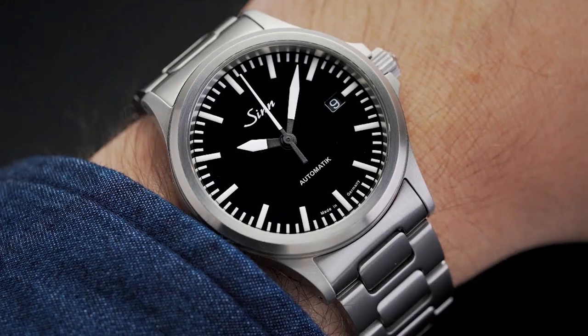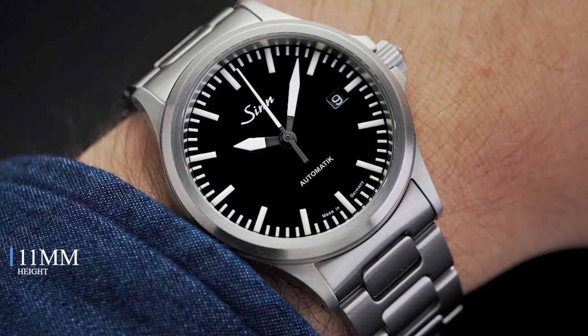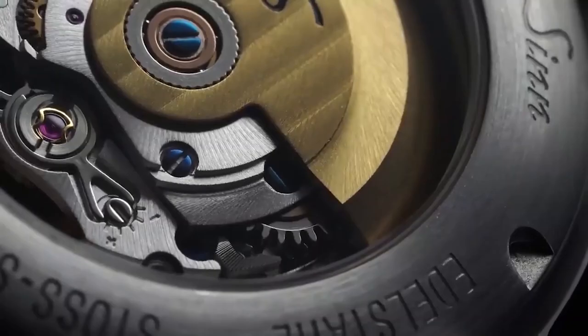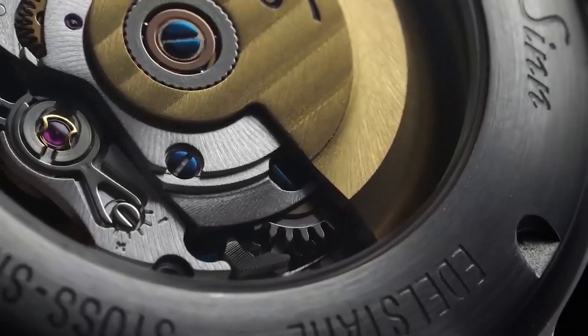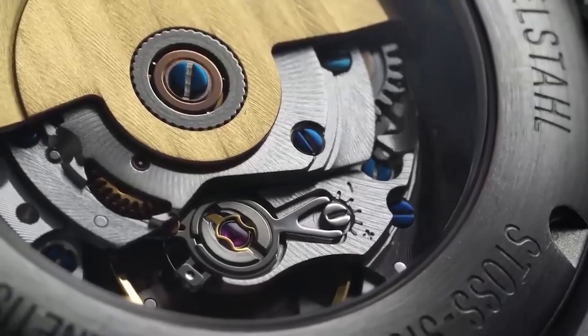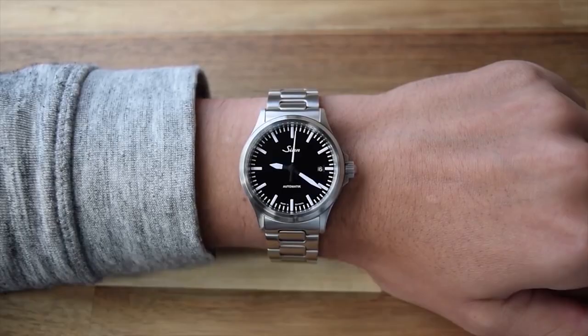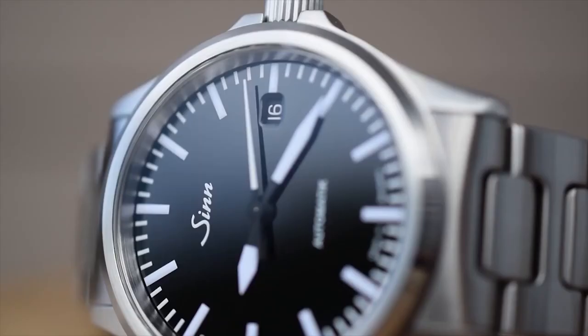Zinn features a satinized brushed stainless steel case of 38.5 millimeters in diameter and 11 millimeters in height, with a fixed brushed stainless steel bezel, a lug-to-lug of 46 millimeters, and 20 millimeter lug width. Powering the watch is the ETA caliber 2824-2 automatic self-winding movement, beating at 28,800 vibrations per hour with 38 hours of power reserve. The watch has sapphire crystal on both sides, Swiss Super-LumiNova C3, 200 meters water resistance, and a signed screw-down crown.